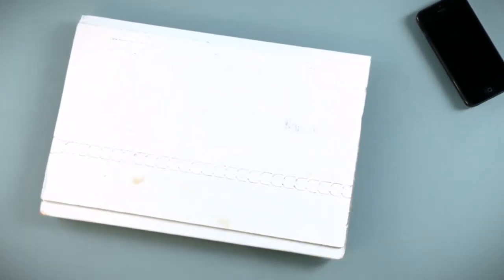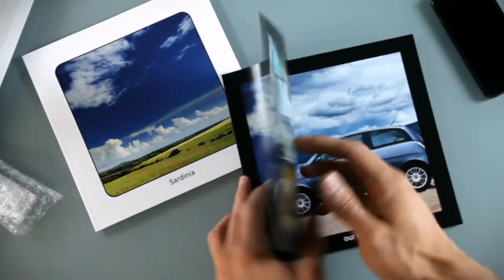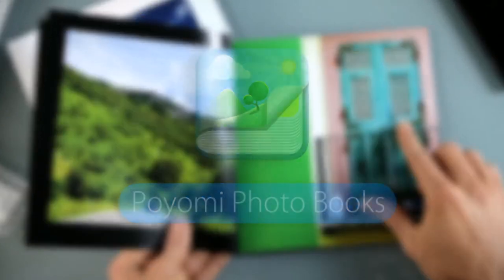I love traveling, and I love capturing the beautiful places I go to. With the Poyomi Photobooks iPhone app, I easily create great-looking printed photo books for each of my travels.